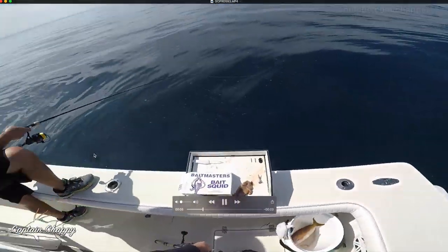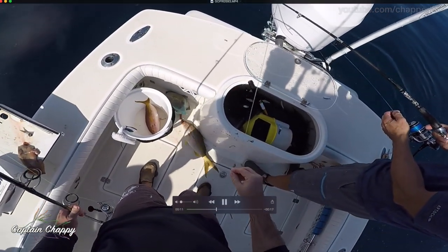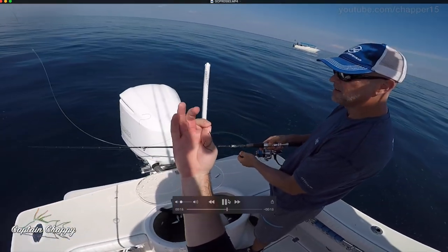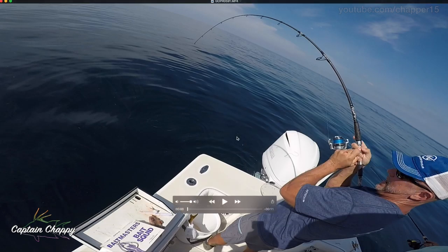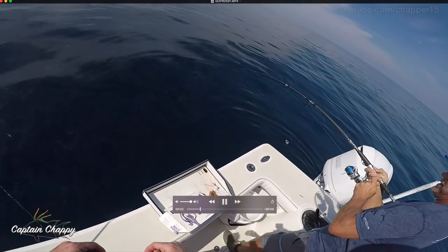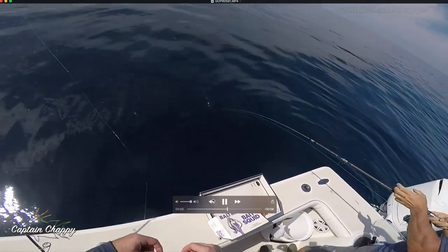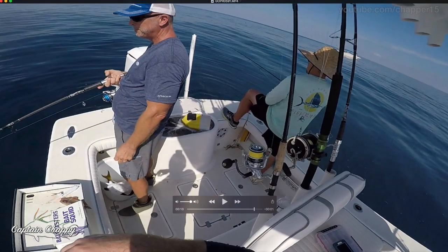So when we pulled up to the springs about 50 miles offshore, got a nice chum line going, got the yellowtails — we could see them below the boat, caught a couple — but then next thing we know there were lots of predators showing up. You'd hook a yellowtail and the next thing you know your yellowtail is eaten by something else.